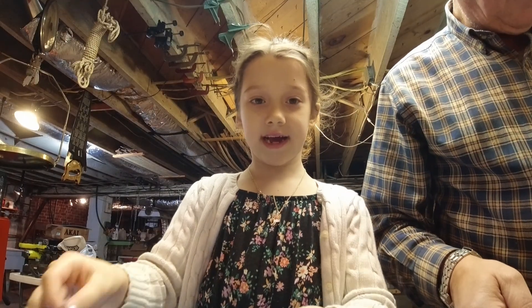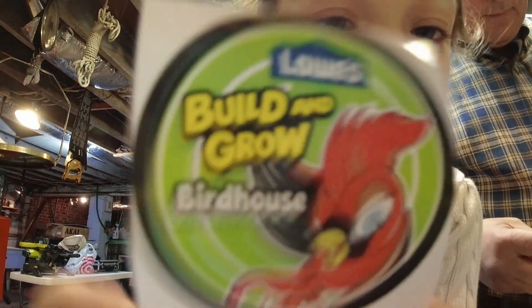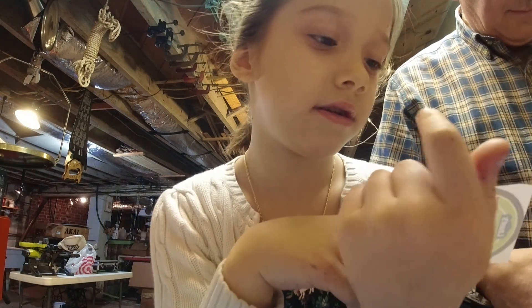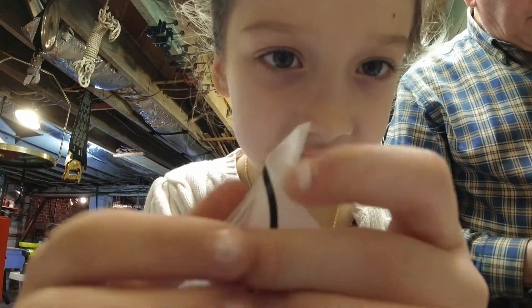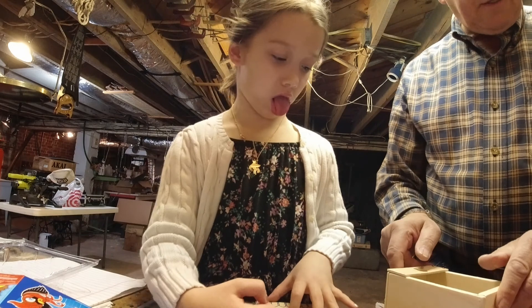You guys, if you want to get this birdhouse kit, it is at L-O-W-E-S — Lowe's. It comes with a sticker so you can take it off and stick it onto yourself, like boop. But I don't do that.